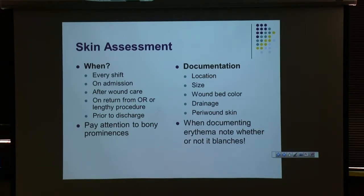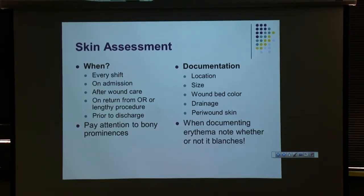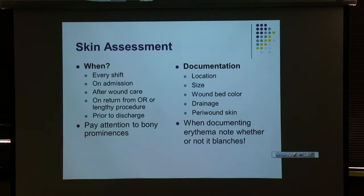Prior to discharge, it's definitely a good idea to have a thorough skin assessment documented. We had one or two lawsuits where we argued back and forth with other facilities about whether a wound was present on admission or not. Having good documentation on admission and on discharge really helps us argue that case. In one instance, a patient came in on a Friday night — we didn't see them until Monday — but the admission nurse's documentation was so thorough that the family decided to sue the other facility instead of us, because we were able to show the pressure injury was already present on arrival.